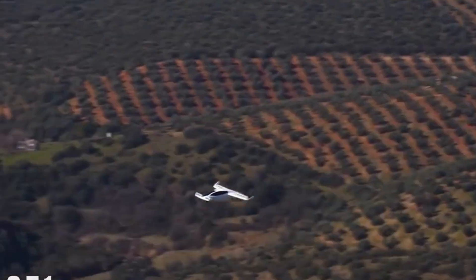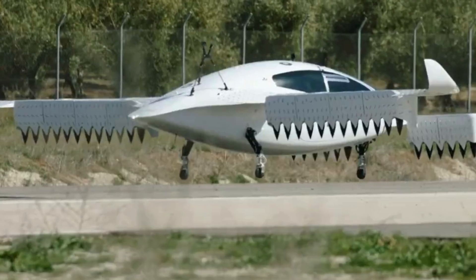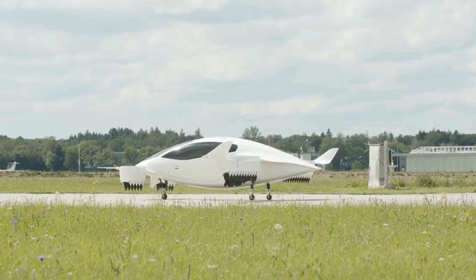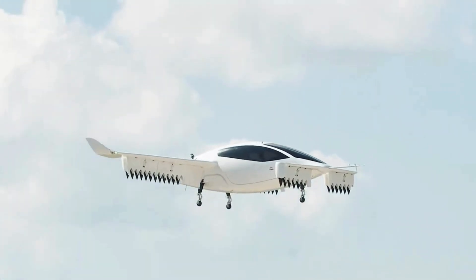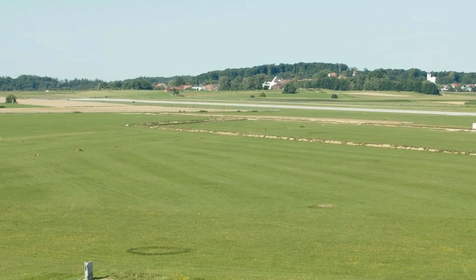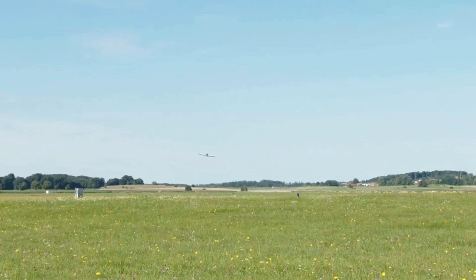Without the need for extensive infrastructure like runways, the Lilium Jet stands out among other aircraft due to its electric vector thrust technology. This proprietary system integrates electric jet engines into the wing flaps, providing numerous advantages: improved payload capacity, enhanced aerodynamic efficiency, a lower noise profile, and thrust vector control for maneuverability in all flight phases.